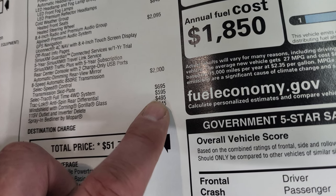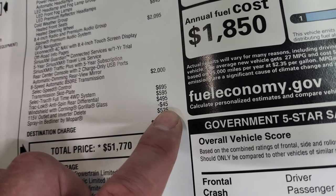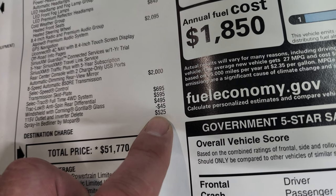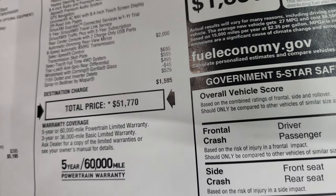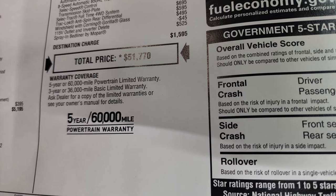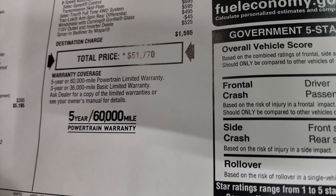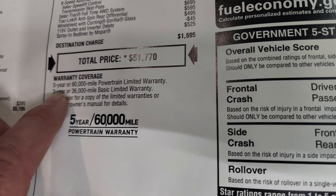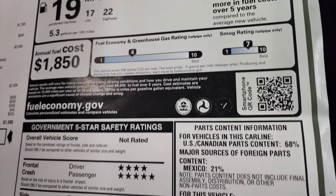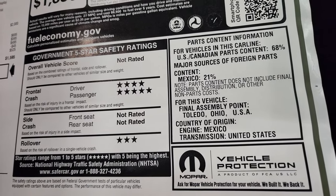The windshield with Corning Gorilla Glass is $495 — and that's one way you can tell if it's got the Gorilla Glass on the sticker. You do get a credit back for the 115-outlet power inverter delete. This one also has a spray-in bed liner, which is $525. Total MSRP is $51,770. You can check the Summit price, rebates, and incentives via the link in the upper right of the screen. Warranty is three-year/36,000-mile bumper-to-bumper and five-year/60,000-mile powertrain. Safety ratings are four- and five-star front crash and three-star rollover.